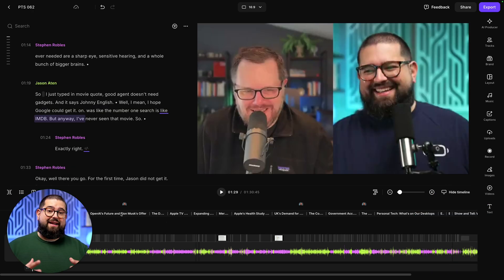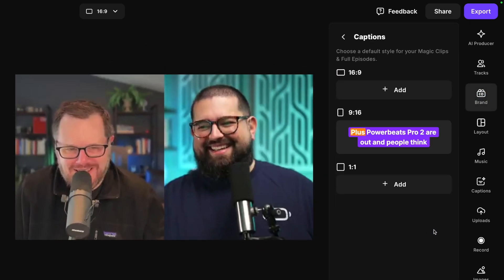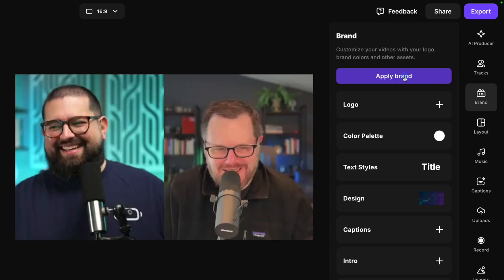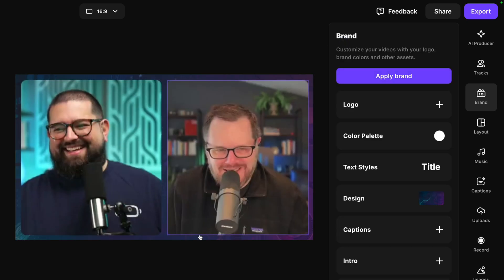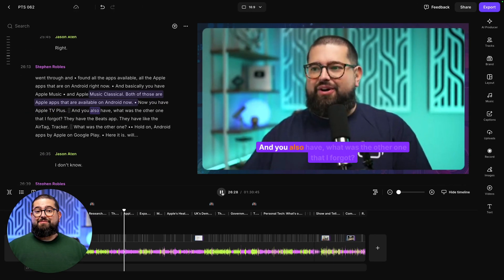Next, I have a brand that I like to apply with every new episode. Riverside has an entire brand kit built into the editor. Here you can add a logo, a background image, choose what kind of captions you'd like to appear, what formats you'd like the captions to be used, and you can even have an intro clip automatically applied that you upload. When I apply the brand, it'll automatically change the video layout, add my image background, and add those animated captions throughout the edit.